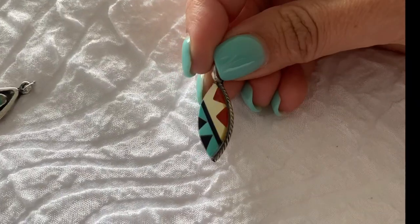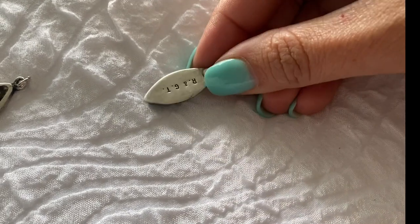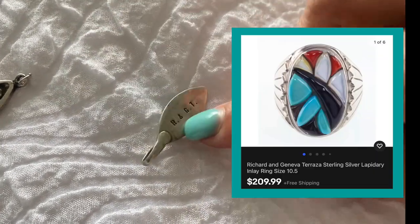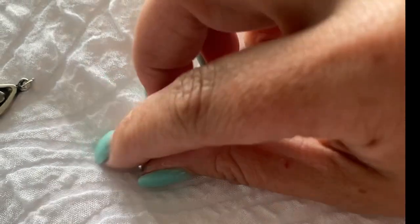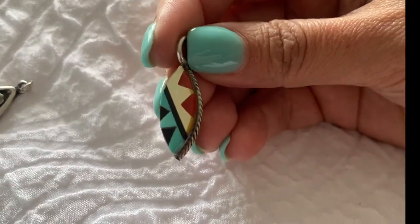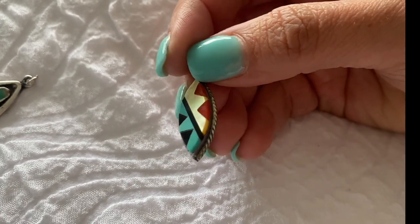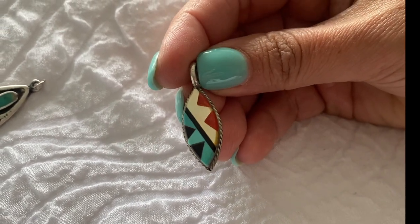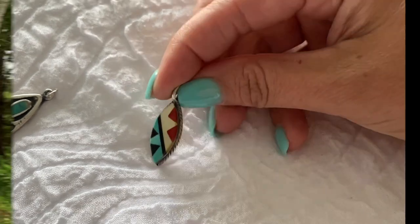I was able to find out a little bit more about this piece — it is a husband and wife duo. Richard is a Mexican silversmith and Geneva is a Zuni silversmith, and this was probably done in the 1980s from what I was able to find out. It looks like once I put that on a beautiful chain, it should be worth around $100 to $150. Our next stop tomorrow is going to be in Newport, Oregon, so I will see you guys there.